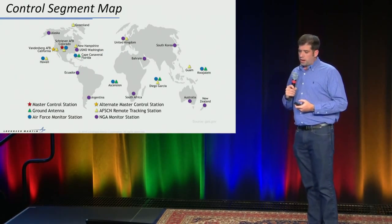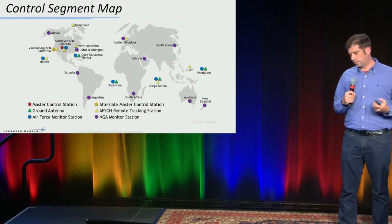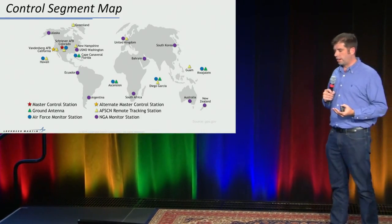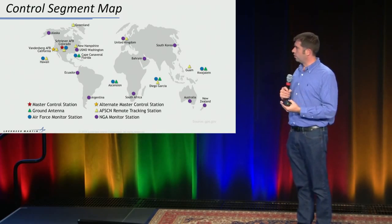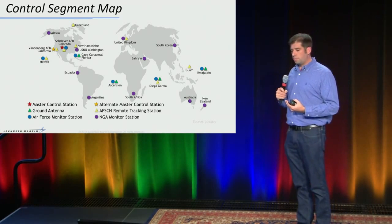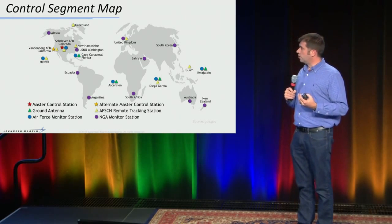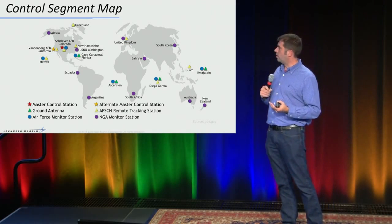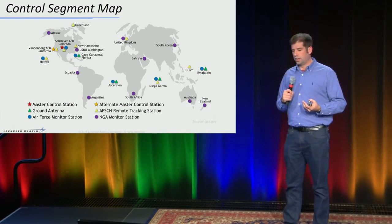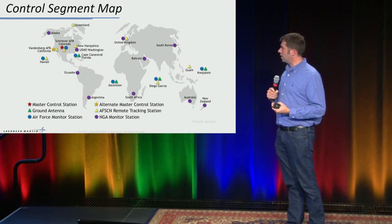Just a little context about where the control segment operates — it has a worldwide presence. For this discussion, we'll focus on the monitoring station locations: Hawaii, Colorado, Cape Canaveral, and a couple of rocks in the middle of the ocean — Ascension Island, Diego Garcia, and Kwajalein.